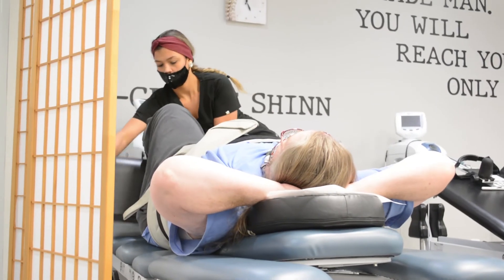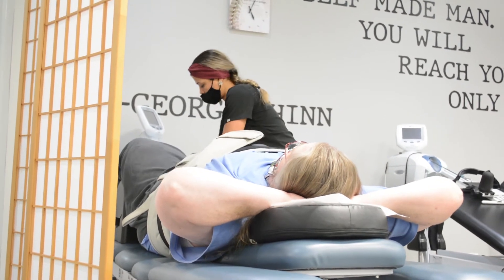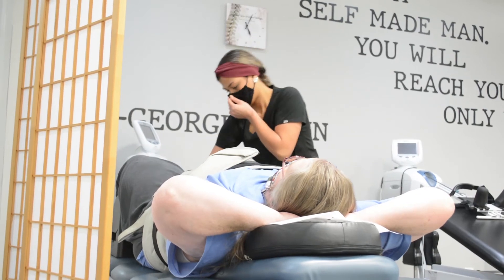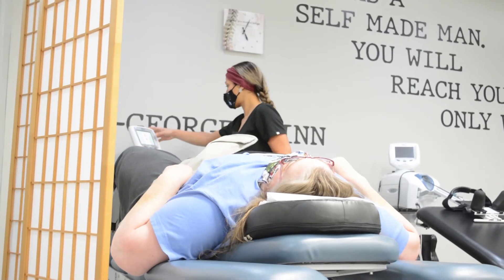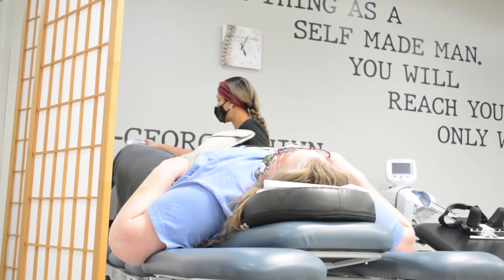With our decompression tables, what we do is have you lay down on your back or on your belly, whatever is most comfortable for you, and we just open up that space. It's a traction that's going to be pulling on the spine, and when it pulls, it holds and then releases — pulls and releases — and causes a little pumping action into those discs. We're not only pulling that material off of that nerve, but really helping to rehydrate those discs, because they don't have very good blood flow normally, so they get their hydration from movement.